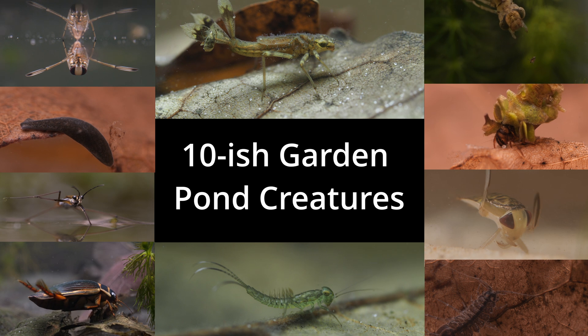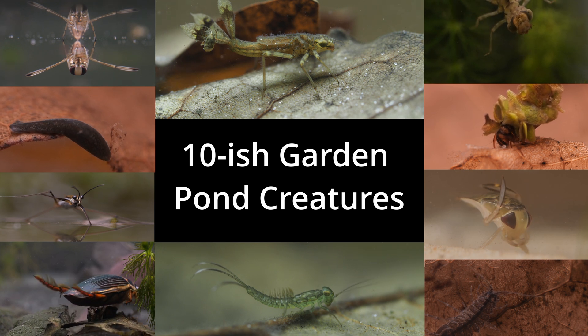Hello and welcome to the first video on my new channel on pond and freshwater life. In this video we're going to be looking at 10-ish of the more common creatures you might find in your garden pond.